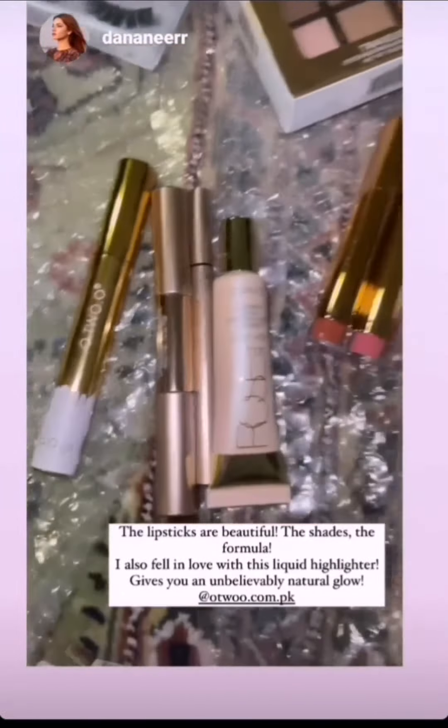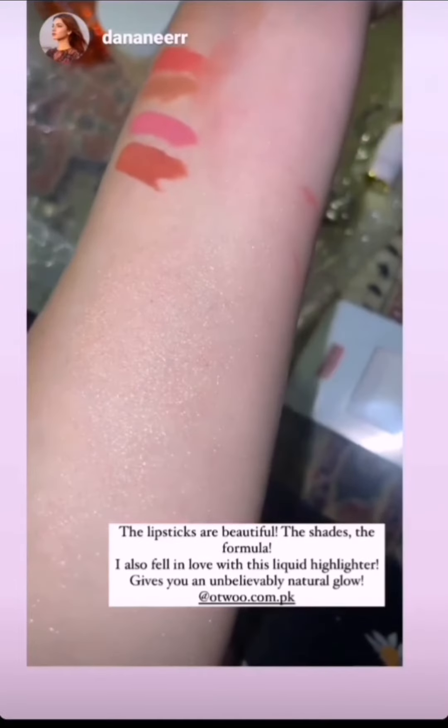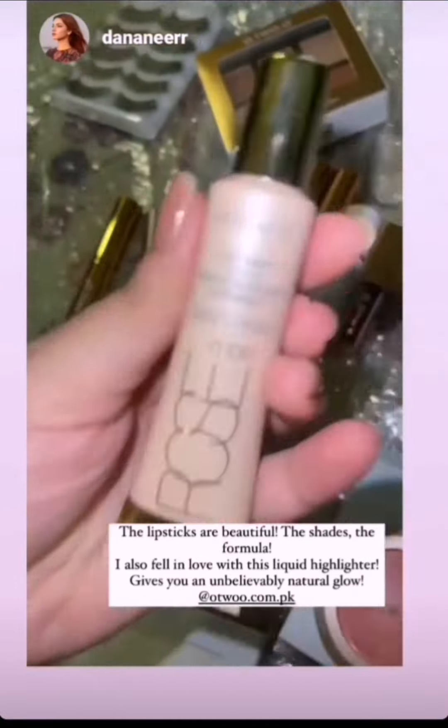I really like these lipsticks and the packaging — honestly 10 out of 10. I swatched these here as well and they are really nice. I also swatched the eyeshadow and the highlighter — I really like the highlighter.